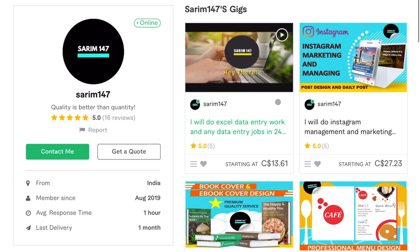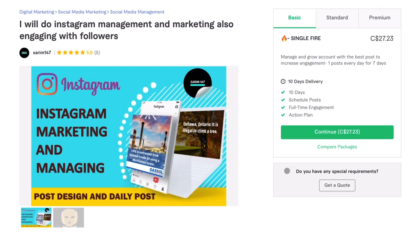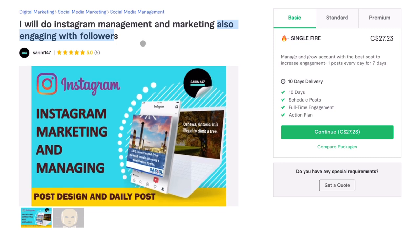Jumping into your first gig: Instagram marketing and management. I actually really like the thumbnail — it's nicely designed and lists what you do. The title reads: 'I will do Instagram management and marketing, also engaging with followers.' I see what you're doing — you'll manage Instagram accounts, do marketing, and also handle replies and comments to build engagement. However, 'also engaging with followers' — those last four words don't really add anything to the title. They don't help with SEO and don't better explain your services. Maybe consider removing that portion.